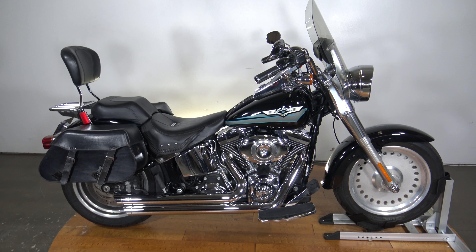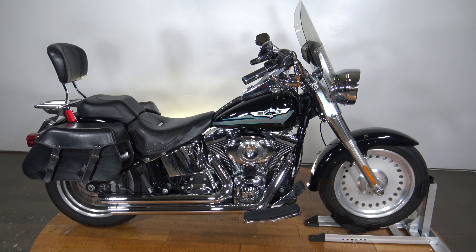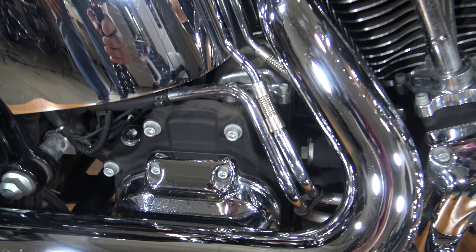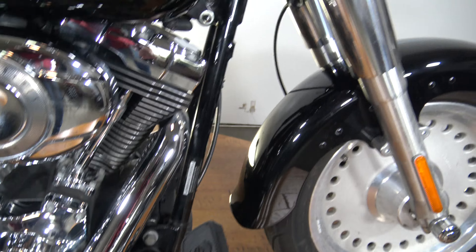What's up guys? Caleb here from SRKCycles.com and you're looking at a 2008 Harley Davidson Fatboy. This bike is dope, super clean. You're gonna be baffled when you see the miles on this thing. 96 cubic inch, 6-speed, Vantan Hinds — this thing is awesome.